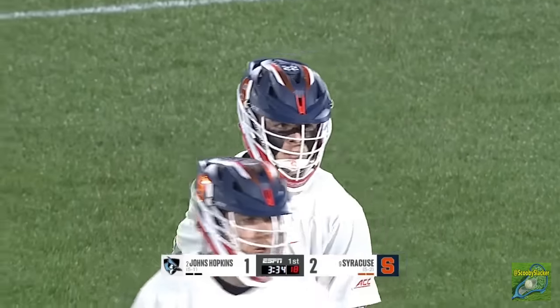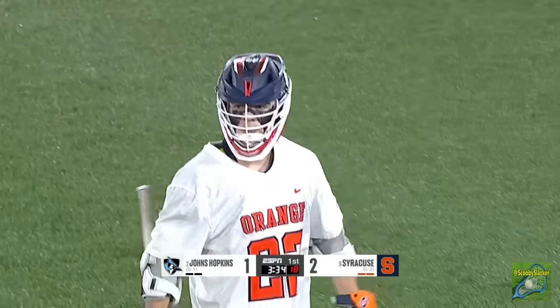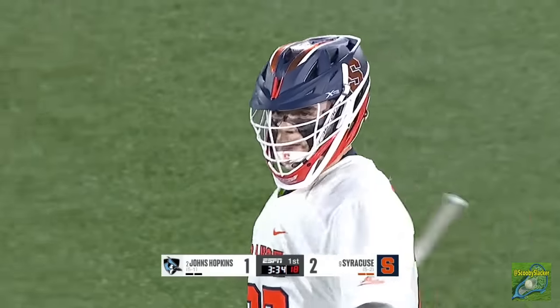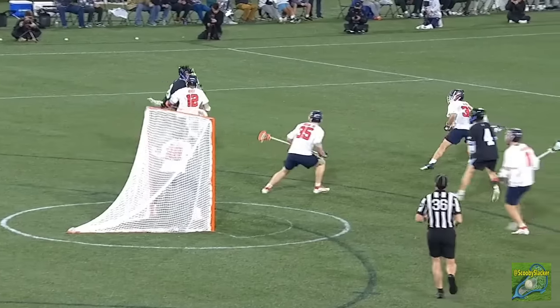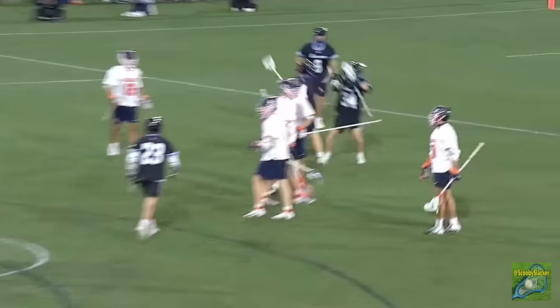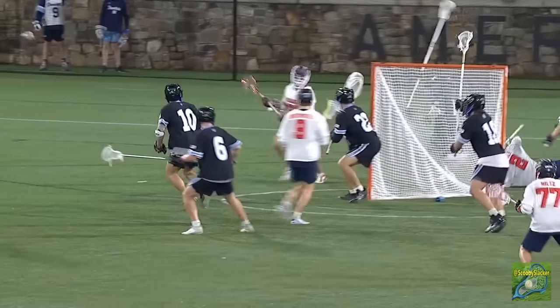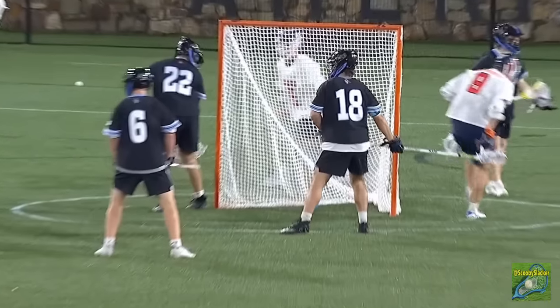If you turn on the tape and watch Spillina, his lacrosse IQ is off the charts. His head is always up — he has the creativity but also knows how to play the pick game. Hopkins ties it up with Ayers, and then the super sophomore Spillina, with a teammate's pick, makes it count.